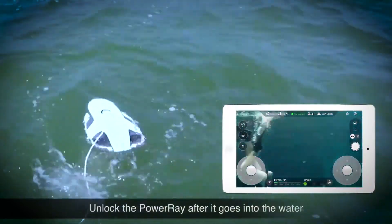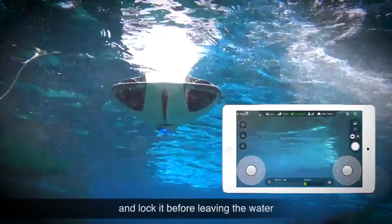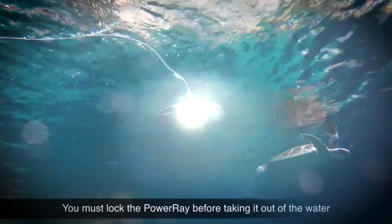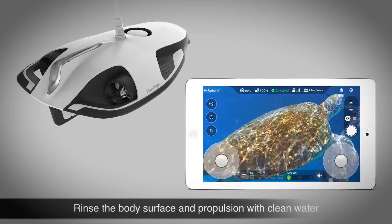Its IPX8 waterproof rating allows it to operate at depths of up to 2 meters for a maximum of 30 minutes, making it an ideal tool for hobbyists, researchers, and environmentalists alike.